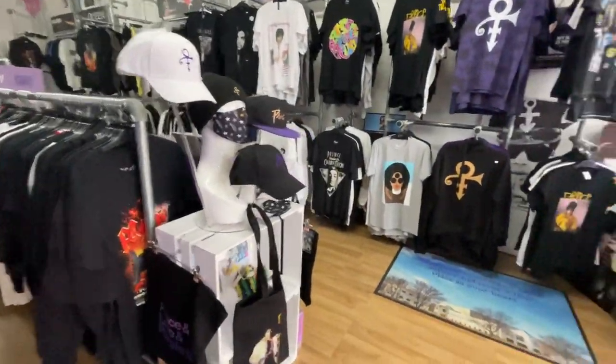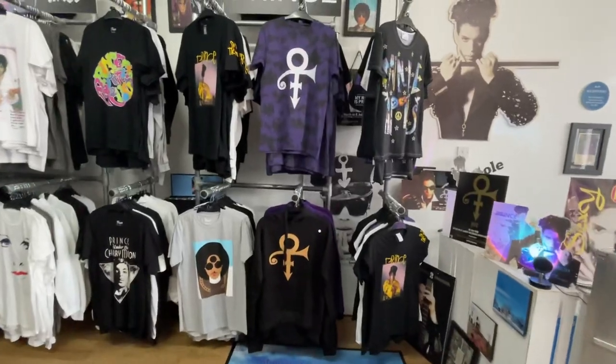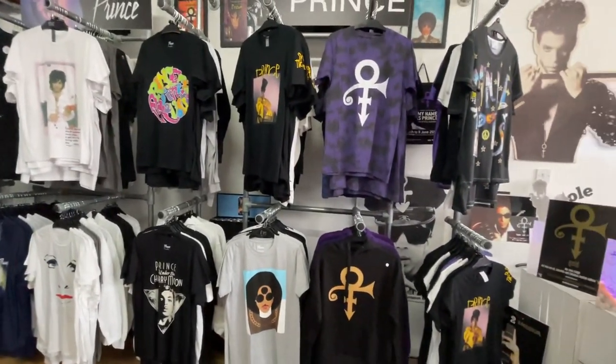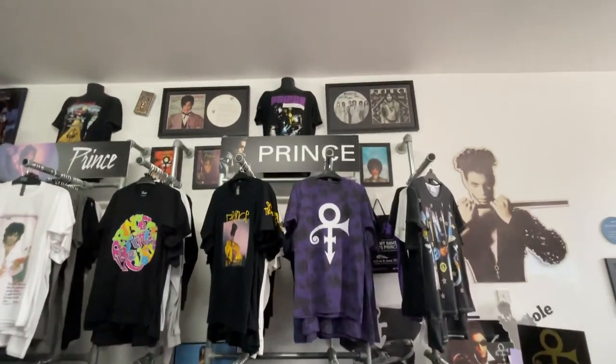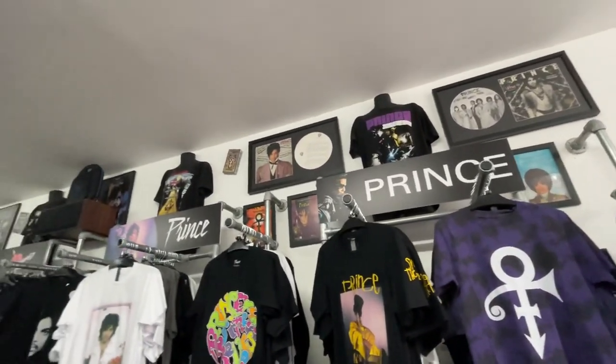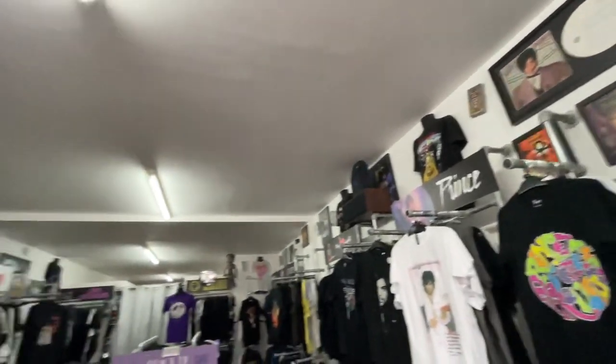There's caps and bits and pieces like that. And then along this side, lots and lots of t-shirts — too many to have them all forward facing. And when you visit, you'll be able to see there's lots of things all around the top of the store as well, on display.